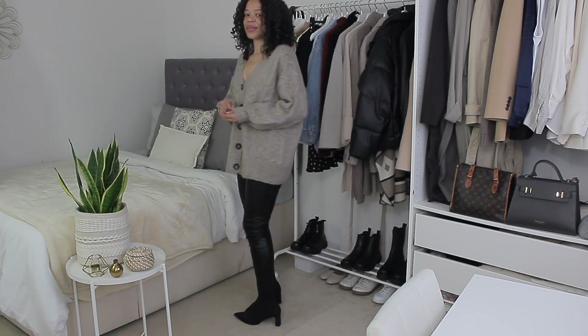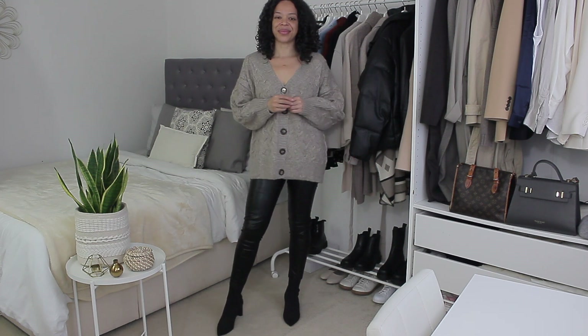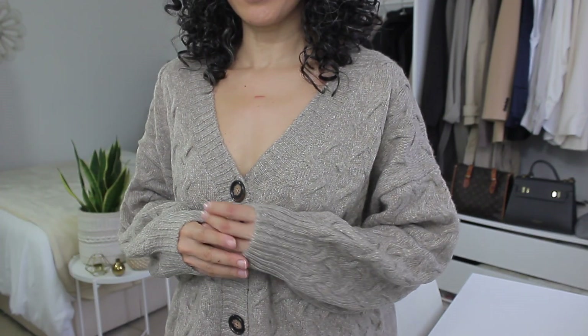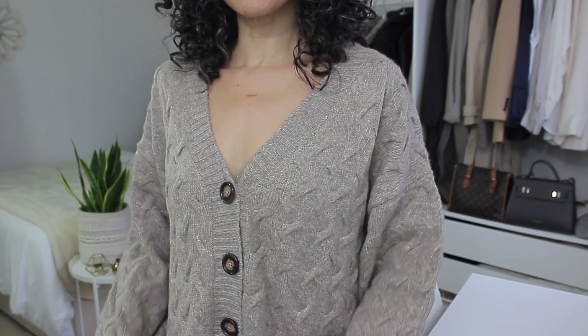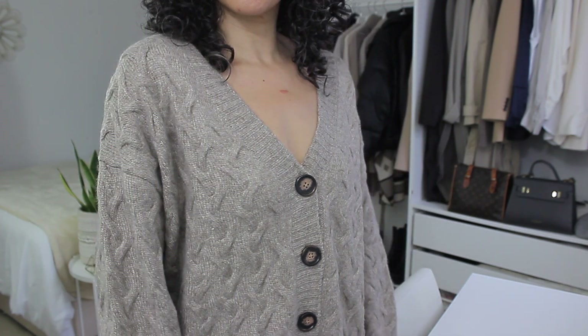It retails for £34.99, which I think is a really good price for how it feels. I absolutely love the fit, and although it is oversized, when I tried it on I just fell in love with it. I really like this type of fit especially with faux leather leggings, boots, and all of that. I just think it looks really really nice.